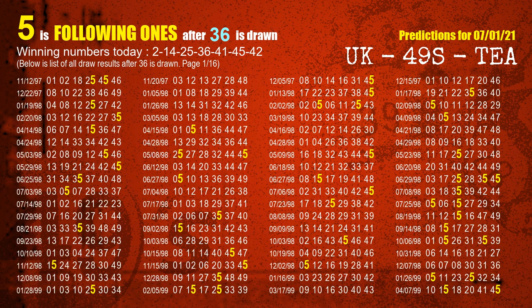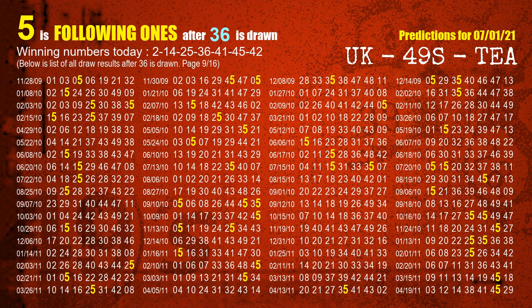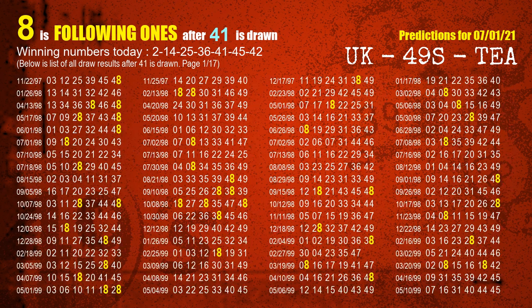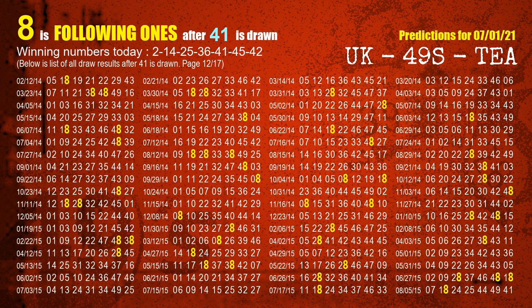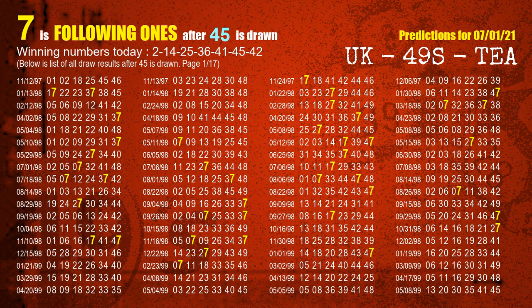The fourth winning number is 36. The most frequently following units digit is 5 when 36 is the winning number in last draw. The fifth winning number is 41. The most frequently following units digit is 7 when 41 is the winning number in last draw. The sixth winning number is 45. The most frequently following units digit is 7 when 45 is the winning number in last draw.